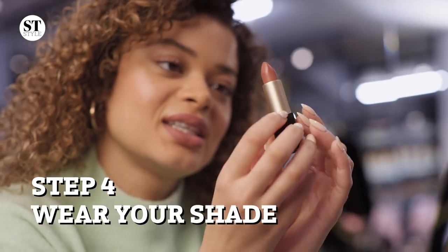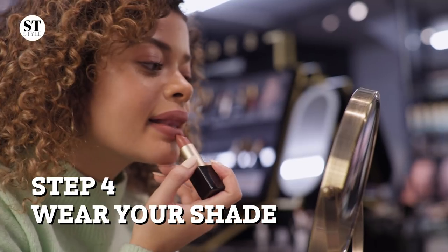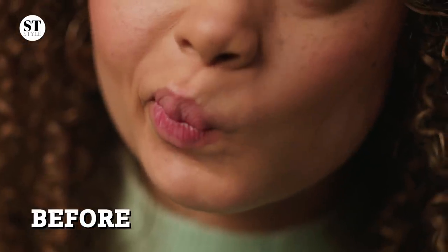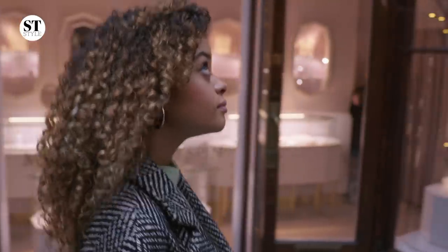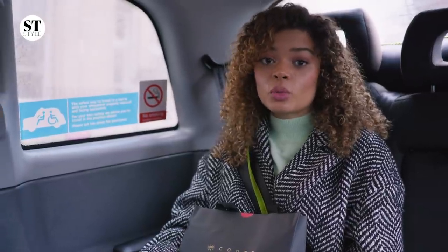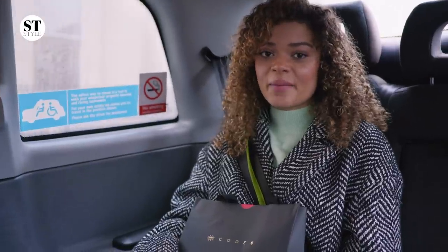Voilà. Perfection. Thank you so much. That was such a dream come true and I'm just so in love with my perfect lipstick. I think it's just such a fun process and I can think of so many friends and family — my mum even — who would love to have that as a birthday treat. I'm definitely going to be recommending it to them.